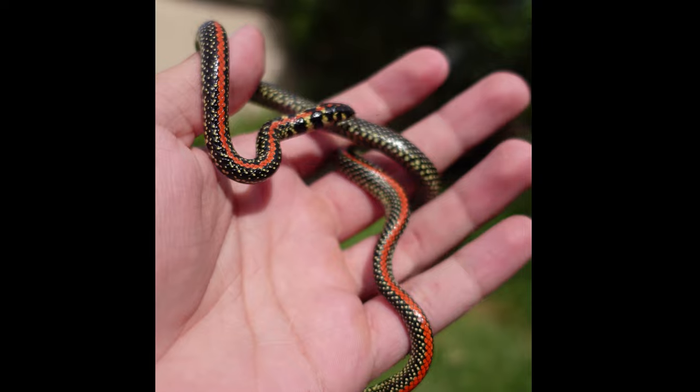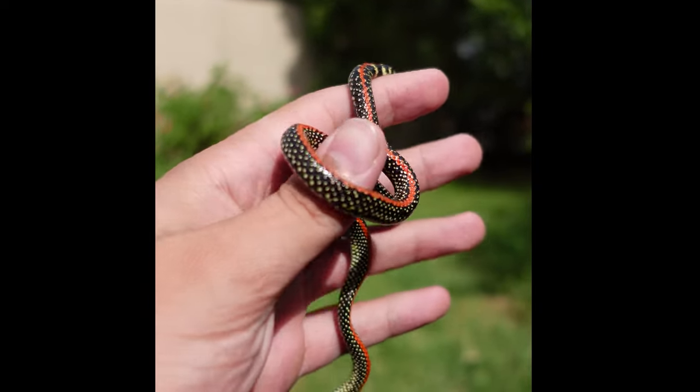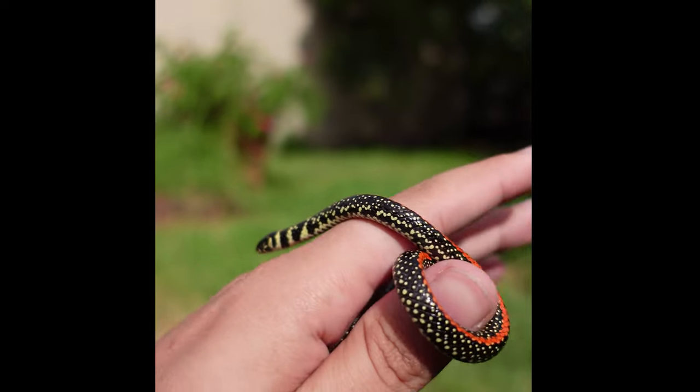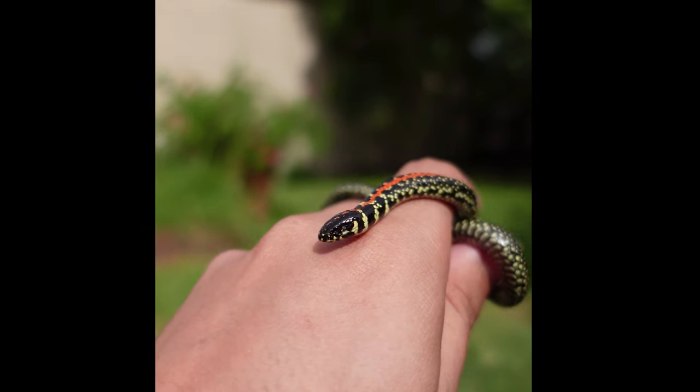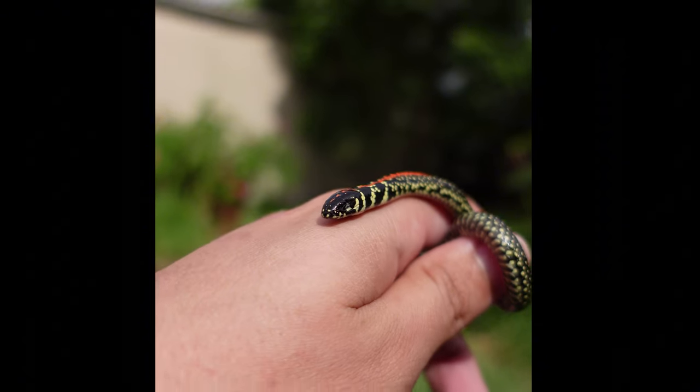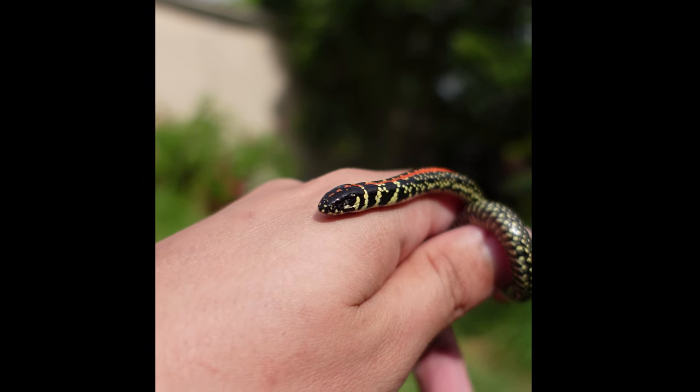To make things even better, she was gravid, which is the term people use for a reptile that is pregnant. This just blew my mind as I could not wait to see what the babies could look like. So I kept her a bit longer in hopes that she would actually lay eggs in captivity.